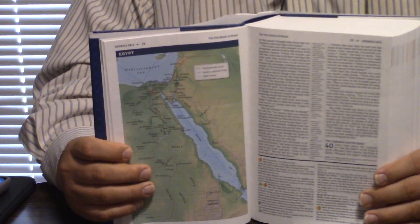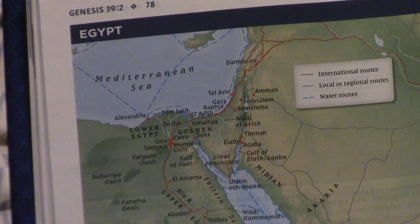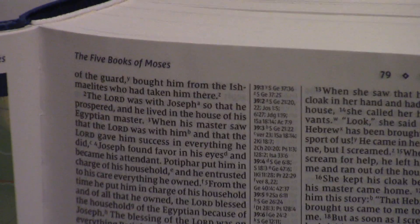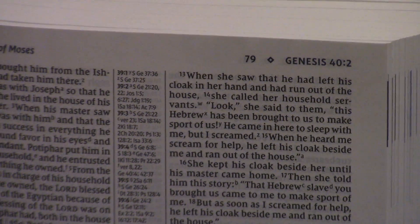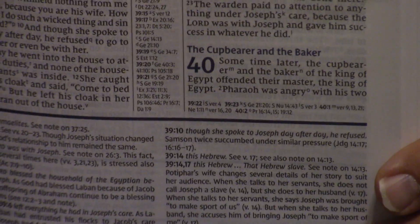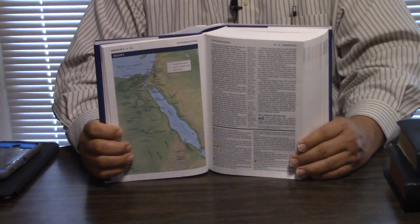You'll quickly notice it's really easy to read. Still has the classic center column reference and notes at the bottom — that's just classic study. They're doing a lot of different things with study Bibles today, but they've got full color maps and pictures scattered throughout, which is a change. The comfort print is also a change.